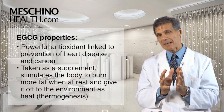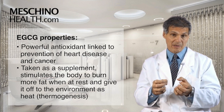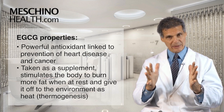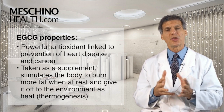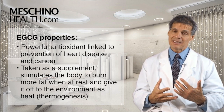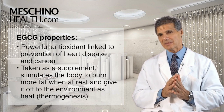When taken as a supplement, EGCG has solid evidence that it can actually get the body to burn more fat when you're at rest, and help a person who's overweight lose body fat as they burn calories and give it off to the environment as heat. That's known as thermogenesis — turning on the brown fat in the body without it really being a stimulant or upsetting the central nervous system.